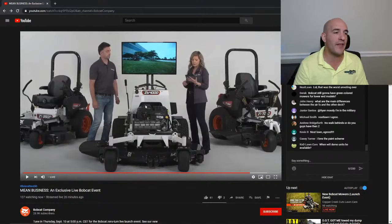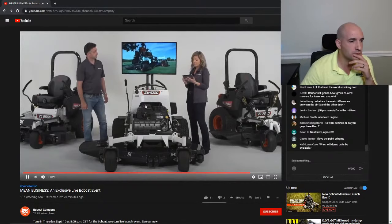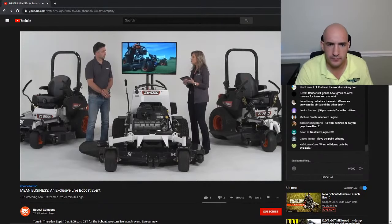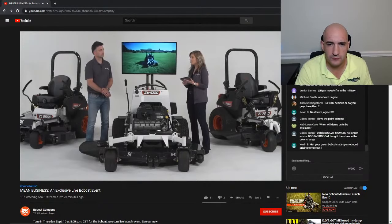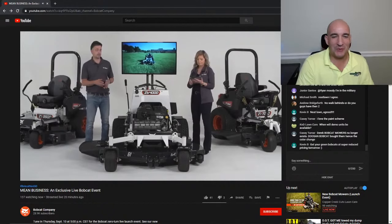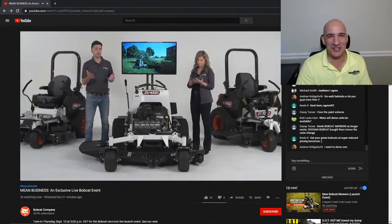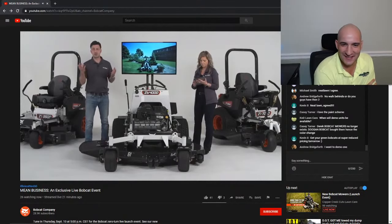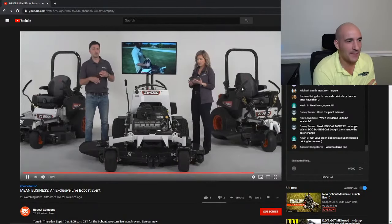As dealers are trying to get rid of green inventory, a lot of people will face the decision: do I buy a green Bobcat or one of the new white ones? The six-year warranties will follow those green mowers, and presumably dealers will be giving pretty good discounts on the green Bobcats. Pricing can be found on bobcat.com — pricing varies from the ZT2000, which is just around $4,500, all the way up to the ZT7000 series, which is just over $13,000.